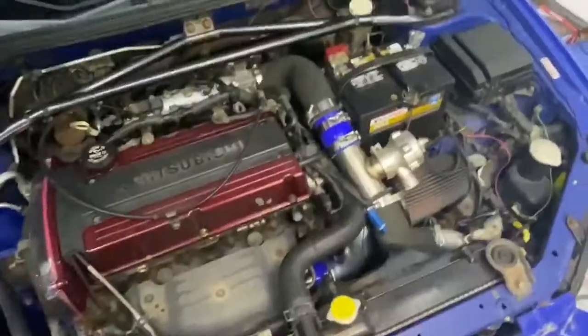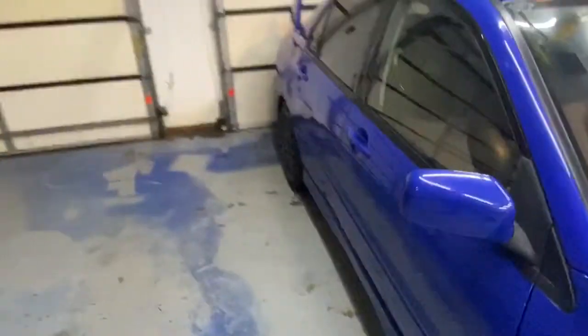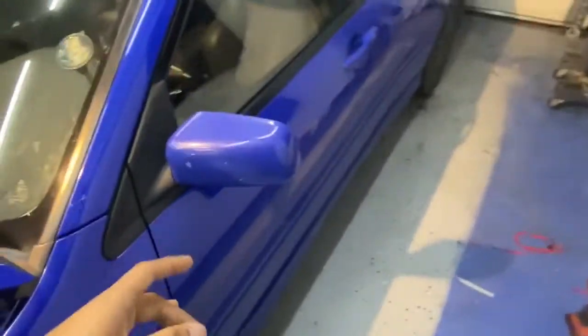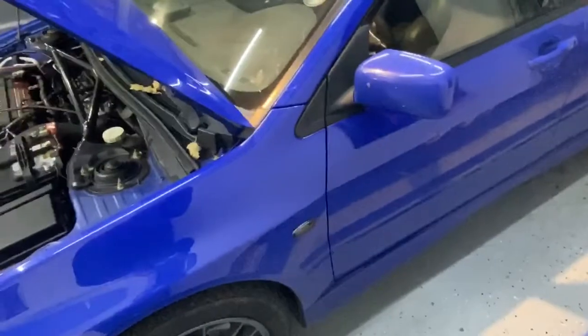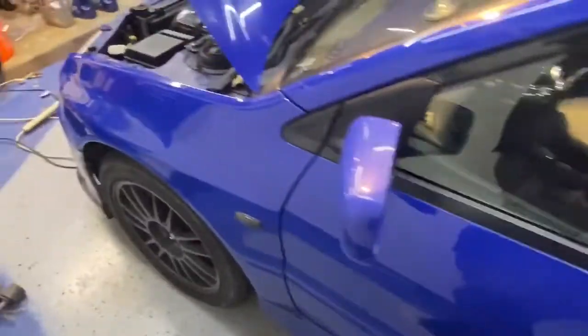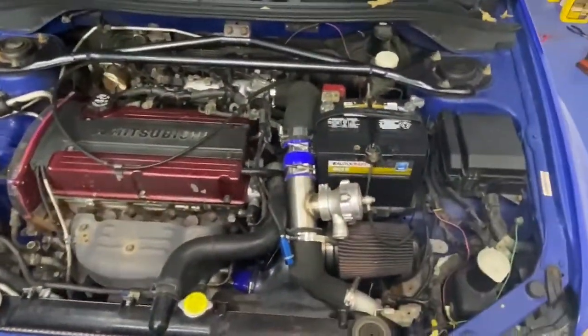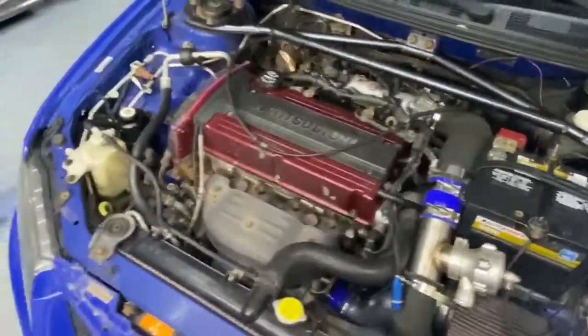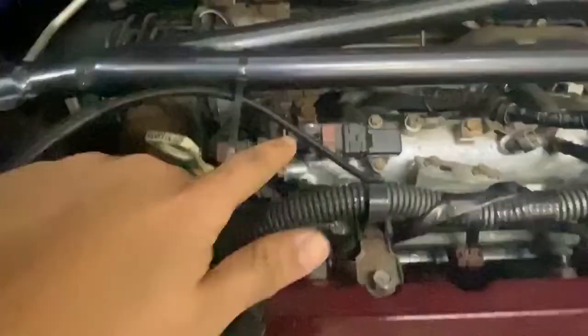The cover is surprisingly decent. The car is already tuned by R&D Performance — shout out to John. It's tuned on a dual map: 93 octane and E85. The E85 map isn't finished because we didn't have E85 at the time, but it feels pretty good on 93 — way better than stock. I was having an issue where I thought the tune was messed up or the injectors were bad because it wouldn't idle and was running super lean.